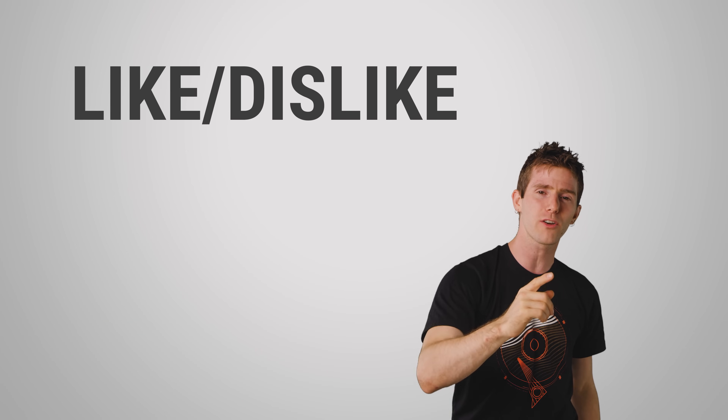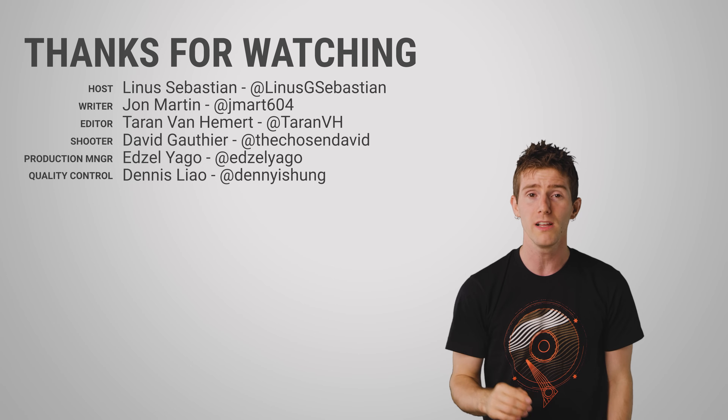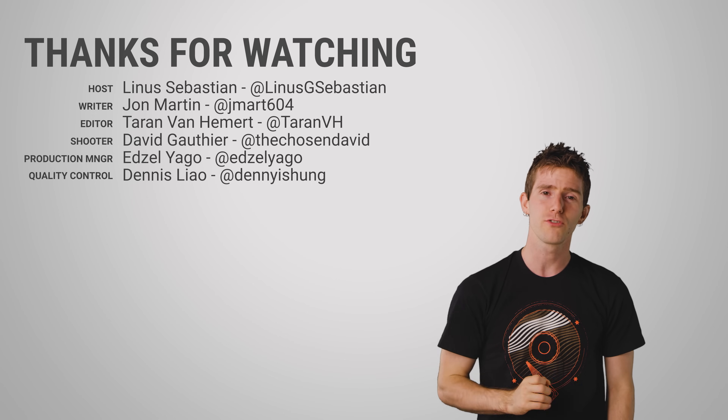Thanks for watching, guys. Like, dislike, check out our other videos. Leave a comment if you have a suggestion for a future Fast as Possible. And don't forget to subscribe.